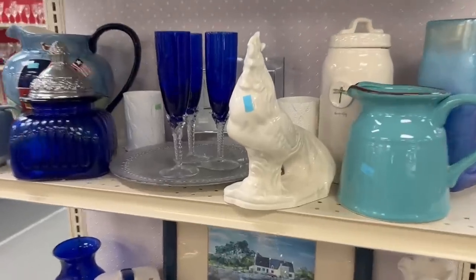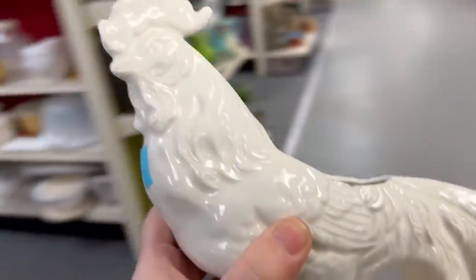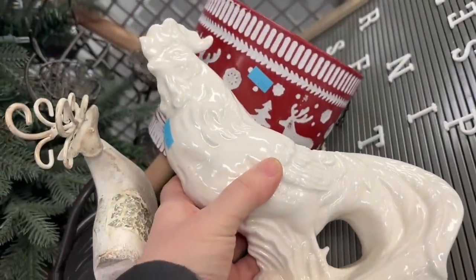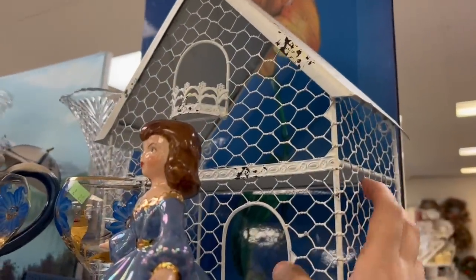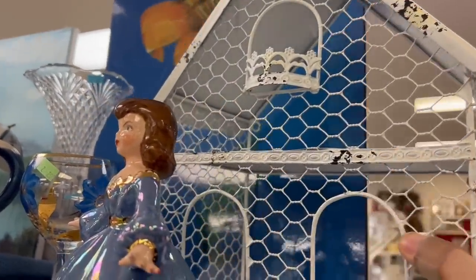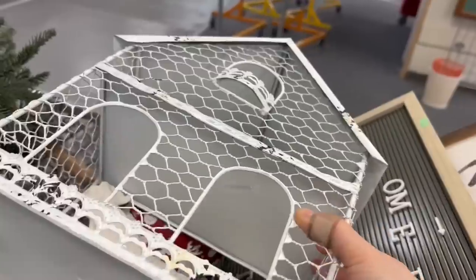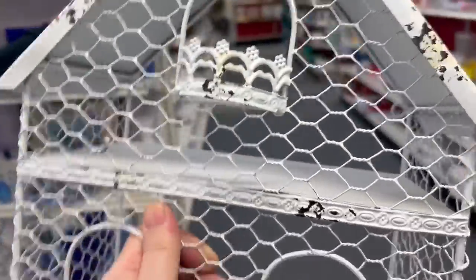That was about it for the new stuff, so I went to the end — and look what I found: a rooster! Cock-a-doodle-doo. I was like, oh my gosh, look at this — love it, love it, love it. It's going straight in the basket. But then I looked at the price: $16.99. It is going back on the shelf.